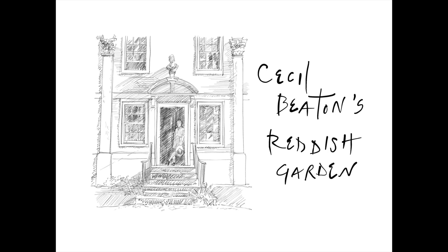My name is Duncan Cargill. I'm a garden designer and though I don't have a garden of my own to show you around and talk about, I wanted to share with you a garden I greatly admire that was created by Cecil Beaton at Reddish House in Wiltshire. He lived there from 1949 until his death in 1980 and I've been collecting photographs and pieces of film for years, and I've put them together with a bit of narrative.